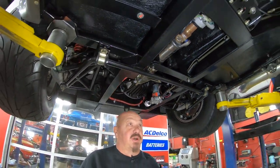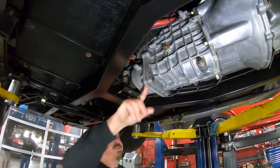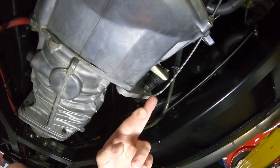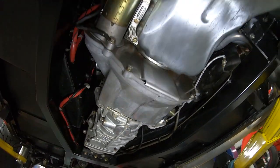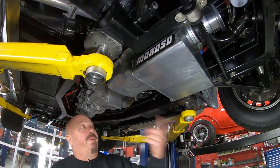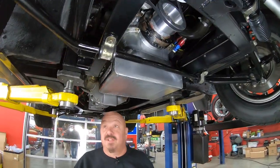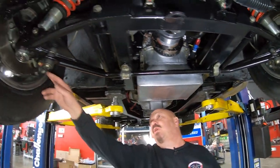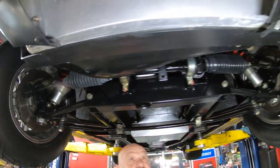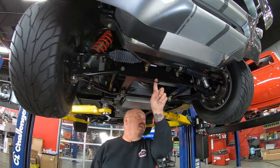Limited slip differential, so it is posi. TKO 600 trans — you've got a five-speed. We do have a hydraulic clutch mount and a cast bell housing. Big power up front, big pan on the bottom side. Jet coated headers. Wilwood disc brakes up front, disc brakes in the back also. Coilovers holding it up. We've got a hold-down hoop right here.